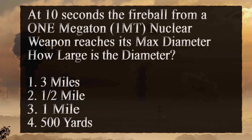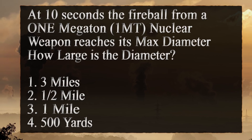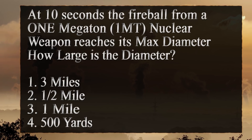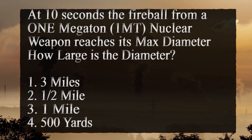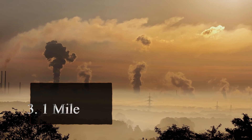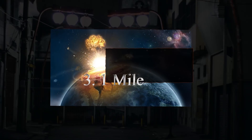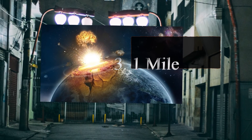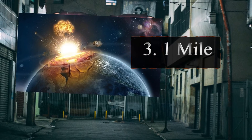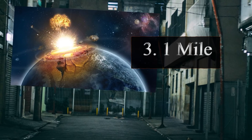At 10 seconds, the fireball from a 1-megaton nuclear weapon reaches its maximum size. How far does this fireball reach — three miles, half a mile, one mile, or 500 yards? At 10 seconds, the fireball from a 1-megaton blast will reach approximately 1 mile, and under optimum conditions even further. This would be the most devastating area that one can be within.